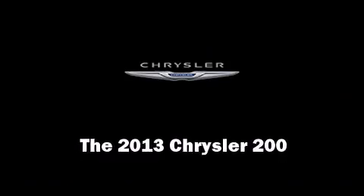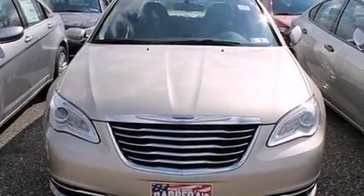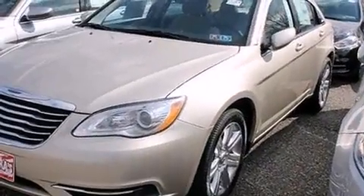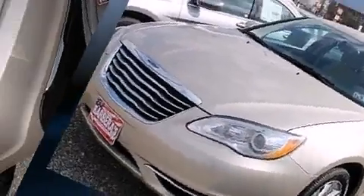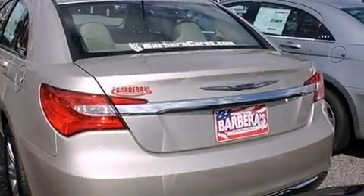This four-door, five-passenger sedan offers the latest in technological innovation and style. It features an automatic transmission, front-wheel drive, and a 2.4-liter four-cylinder engine.